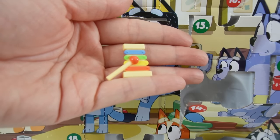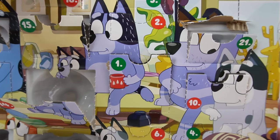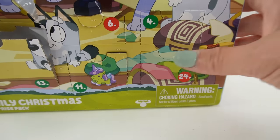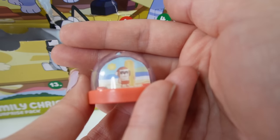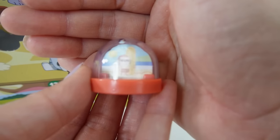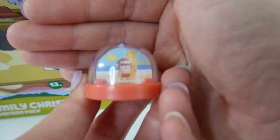Number twenty-three — we got another present, a little xylophone. And our last one, number twenty-four — I really hoped it wasn't a sticker. It's like a little snow globe — how fun! It's like a Santa dog at the beach, because he's holding a surfboard.